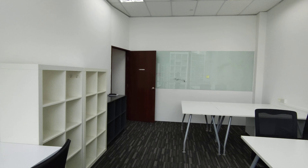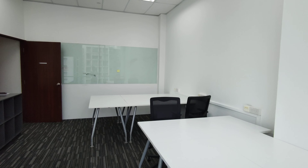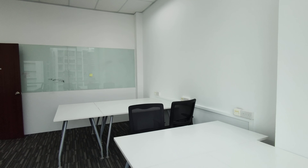So it's suitable for up to about 4 to 5 pegs. Here you have a glass board for all your meetings.